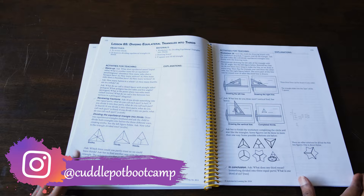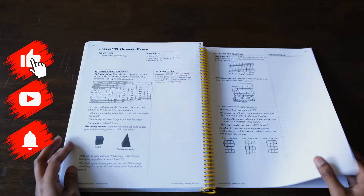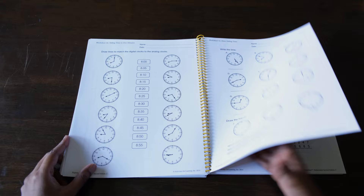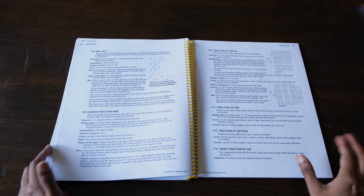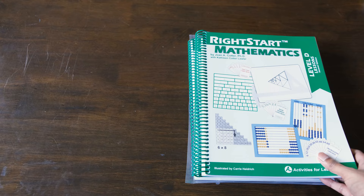Jumping straight into it, for math we are continuing with RightStart Mathematics. We're really enjoying this curriculum. My son will be 6 this year, so technically he is in grade 1, but he's quite advanced for his age, so for different subjects he's at different grade levels. I'm working with him at his own pace — I want to avoid rushing him but also keep him invigorated and challenged. Right now we're already past the halfway point of Level C, so we'll be finishing that in the next few months and then moving on to Level D. You have the teacher's guide, student worksheets, and everything else necessary for this level.